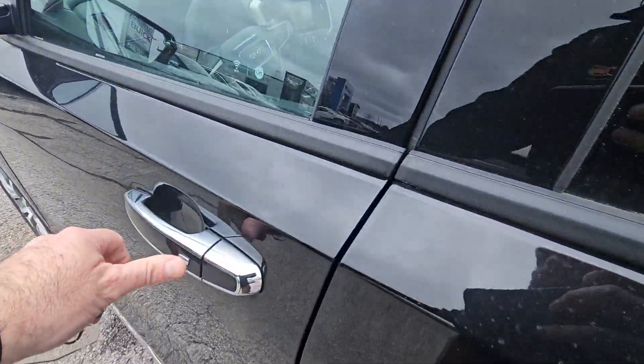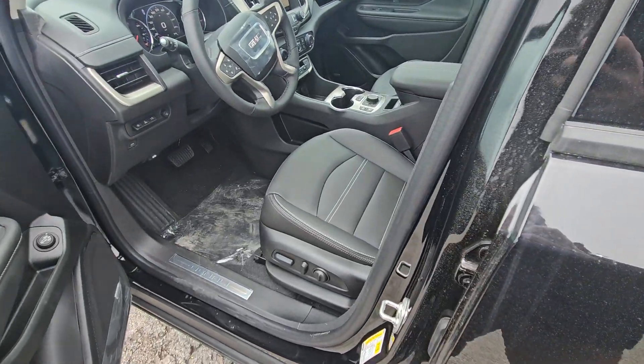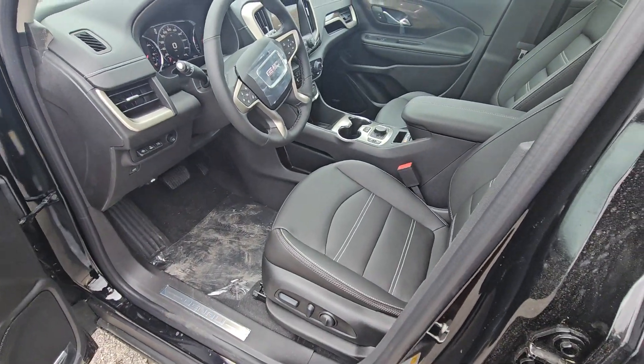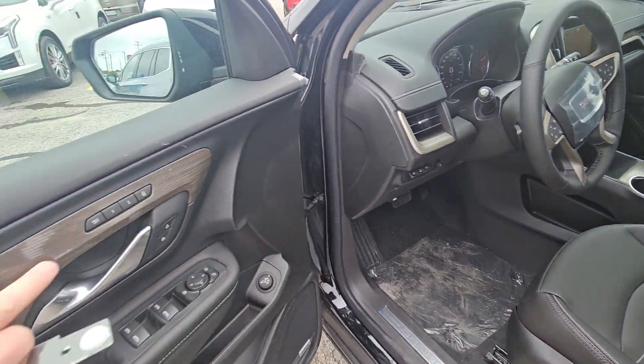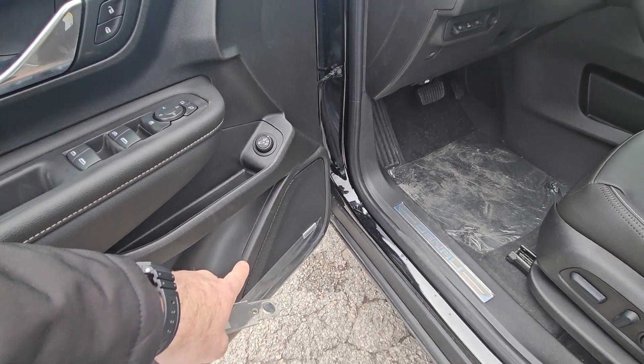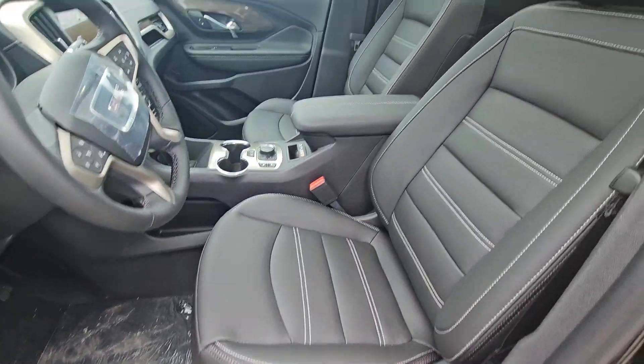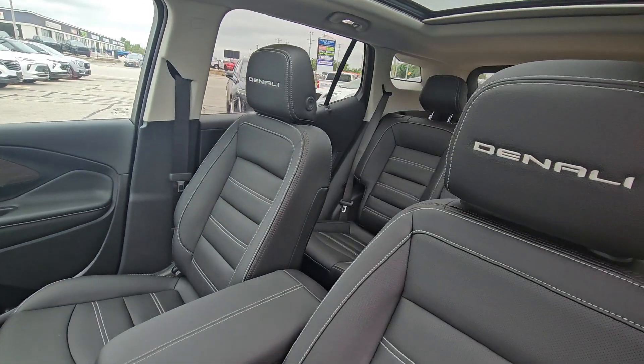It's passive entry, so just push the button like you're used to — it's keyless start. The key can stay in your pocket, bag, or purse and it will do everything for you. You have memory seats, access to that power tailgate, and Bose stereo throughout. You've got power seats with lumbar, and they are heated and cooled in the front as well.